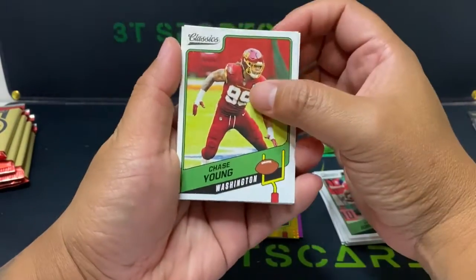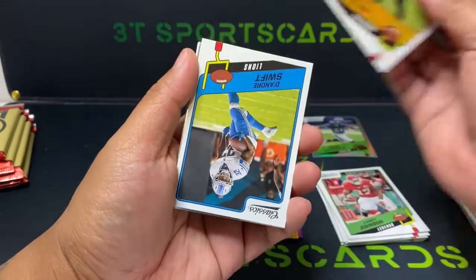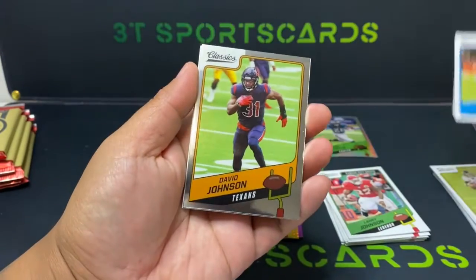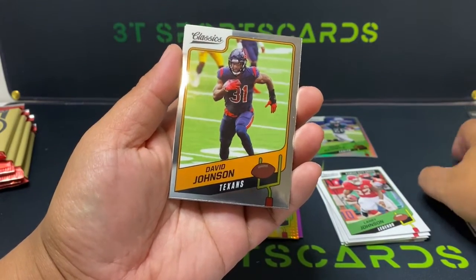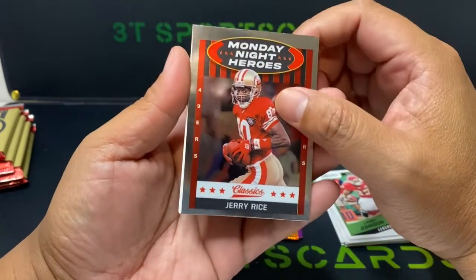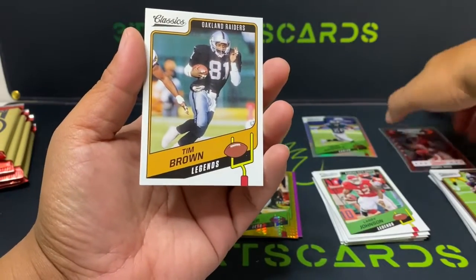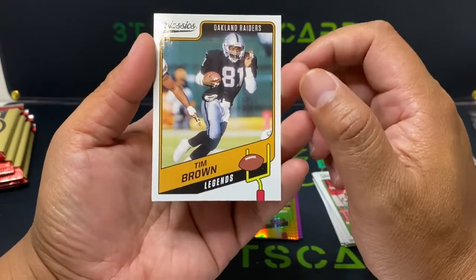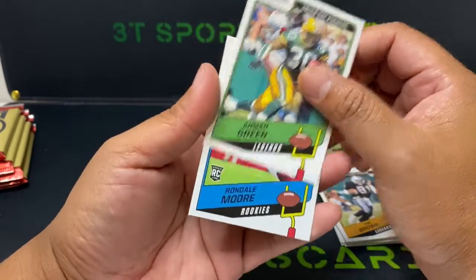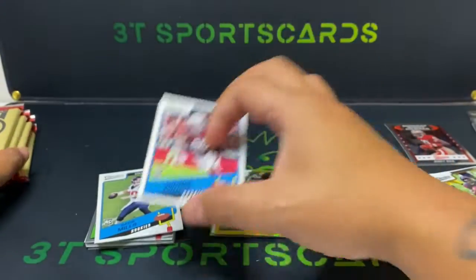Chase Young, Matt Bryan, DeAndre Swift, David Johnson. Jerry Rice Monday Night Heroes — nice insert there. Tim Brown, Amon-Ra St. Brown, and Ron Delmore. This guy is fast, he'll be good.